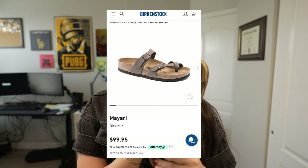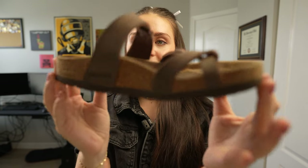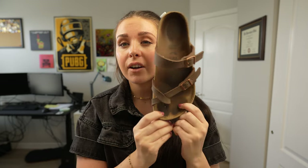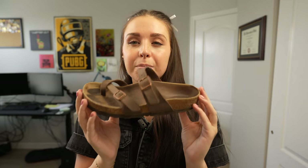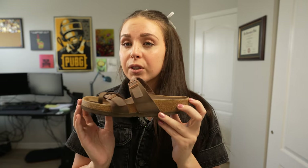Next up is the Birkenstock Mayari — I think that's how you say it, I'm not exactly sure. I know the Arizona style is probably a little more popular, however for traveling I would say these are definitely my favorite. I like that it has a toe strap — it keeps my foot locked in place better and prevents my feet from sliding, which was an issue I had with my Birkenstock Arizonas. For traveling, I do recommend this specific style.